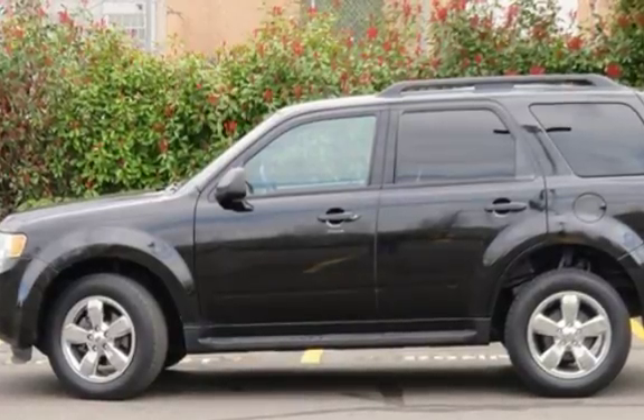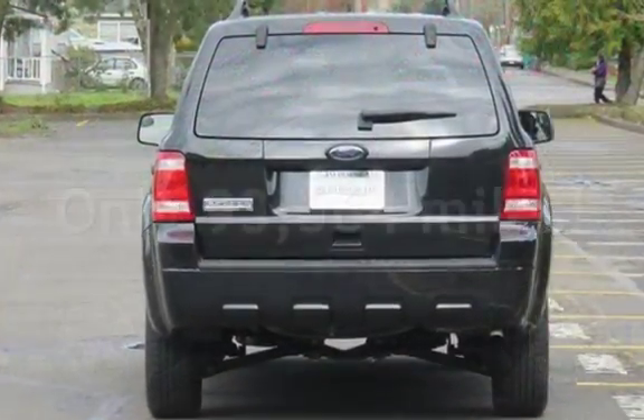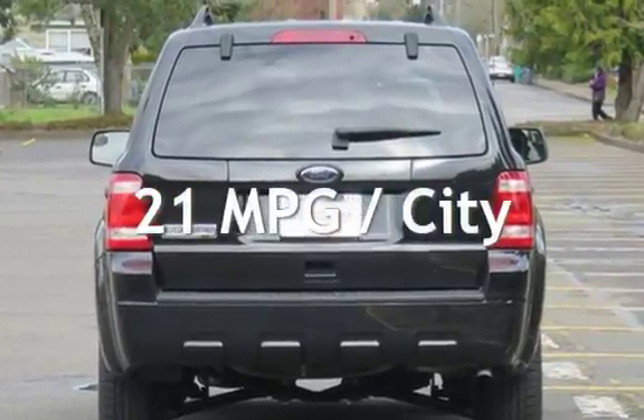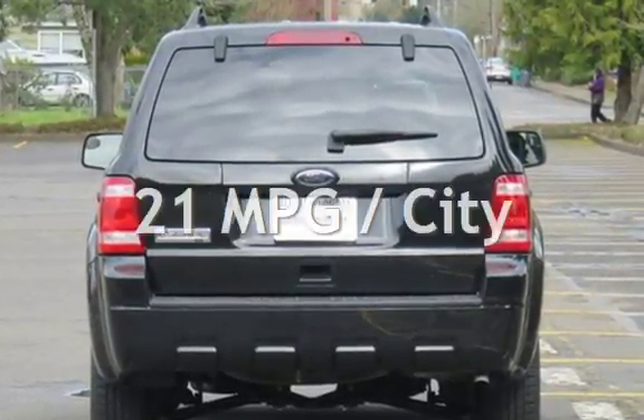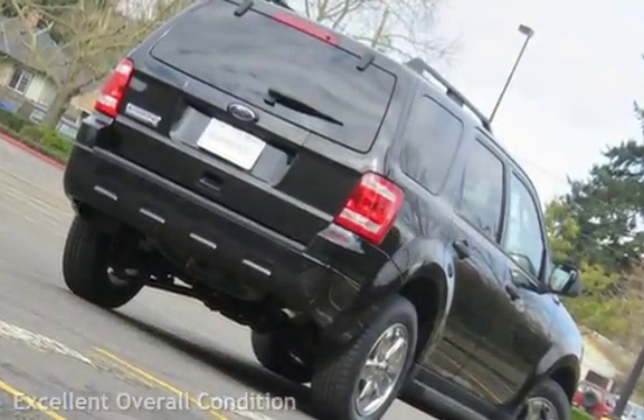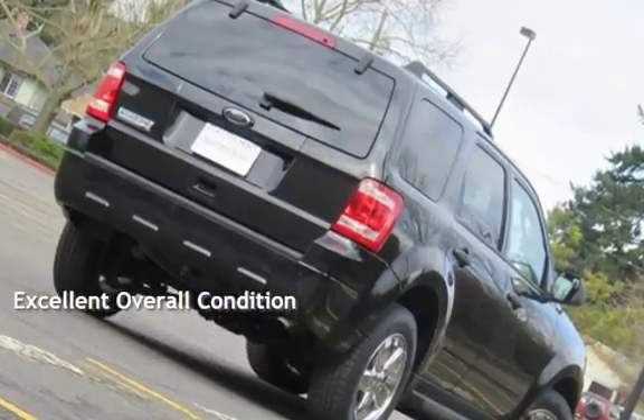This Ford has less than 94,000 miles on the odometer. Estimated fuel economy for this vehicle is 21 miles per gallon in the city and 28 miles per gallon on the highway. This vehicle is in excellent overall condition.